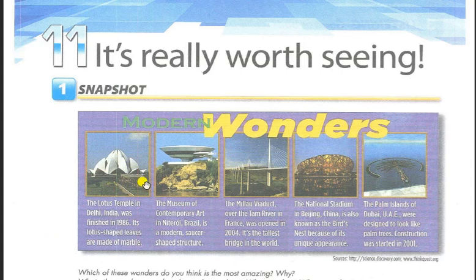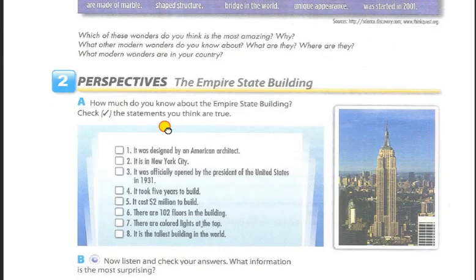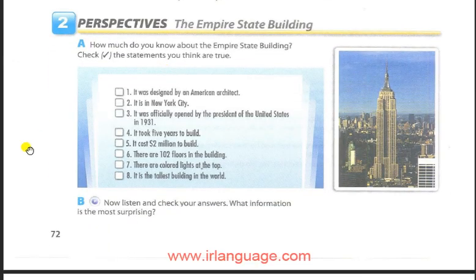It's really worth seeing. Page 72, Exercise 2, Perspectives: The Empire State Building. Part B: Now listen and check your answers. What information is the most surprising?